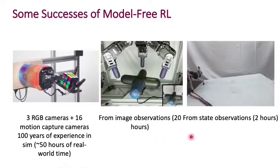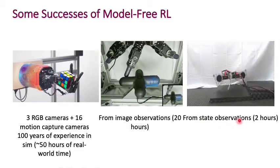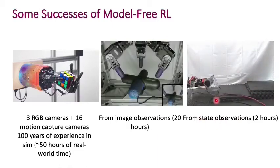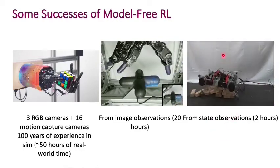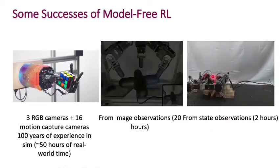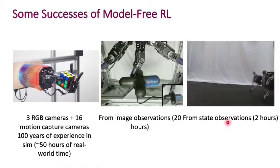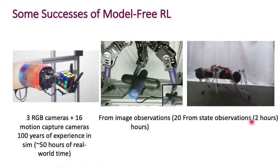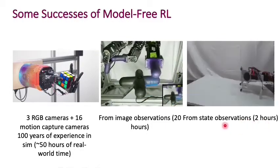So these things do take a really long time to train. More recently, from what are called state observations — meaning you're only operating in the space of joint angles — you can teach a walking locomoting robot like these to walk in about two hours from those state observations.